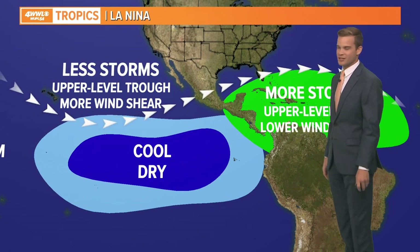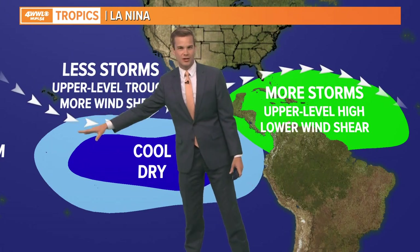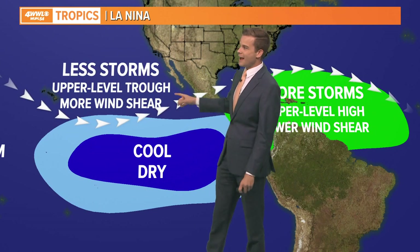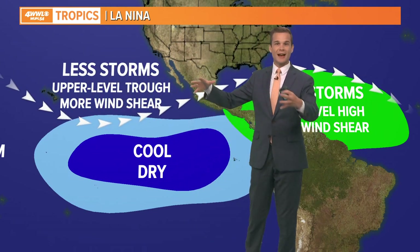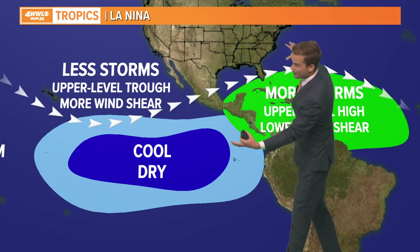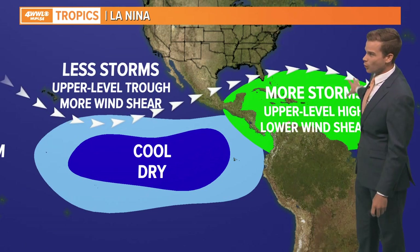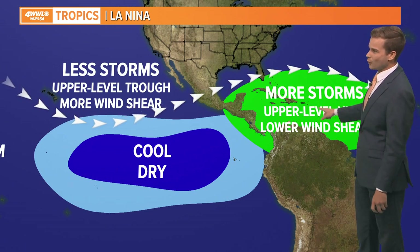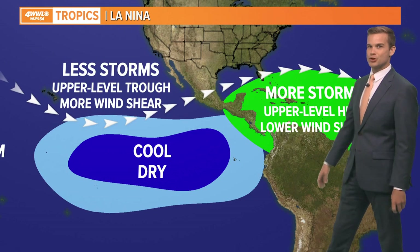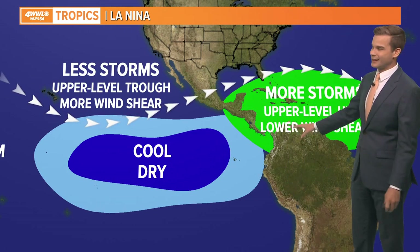Whenever you transition to La Niña, here's what happens. In the Pacific, a big upper-level trough develops, which means less storms and more wind shear. But whenever you have a trough, you've got to have a ridge somewhere, and that ridge sets up in the Caribbean. That means lower wind shear in our part of the Atlantic Basin, which can correlate to more storms. That's why when you transition to La Niña, it becomes more active typically in the Atlantic Basin.